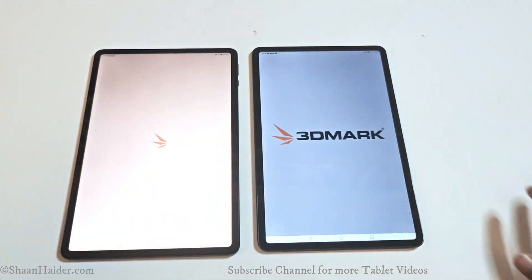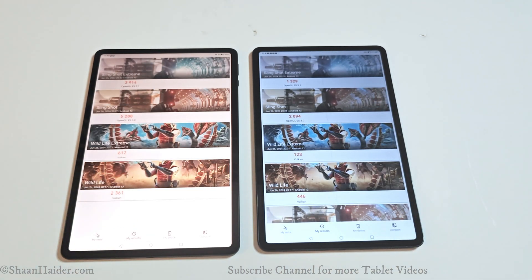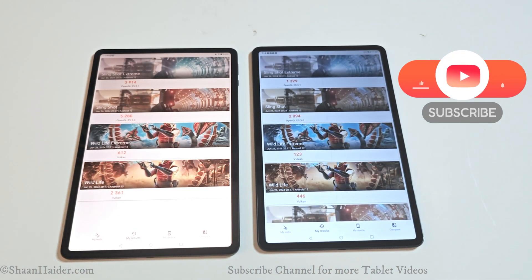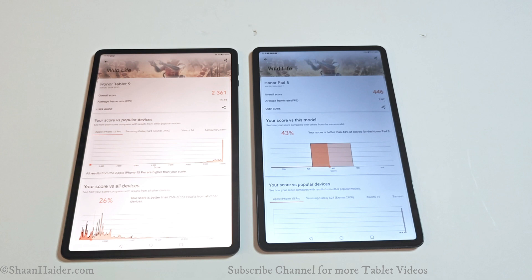The next test is 3DMark, which is a GPU benchmarking test that gives an idea about the gaming capability of the device. This test is divided into multiple parts. Starting with Wildlife, the Honor Pad 9 scored 2,361 and the Honor Pad 8 scored 446, so the winner is the Honor Pad 9.